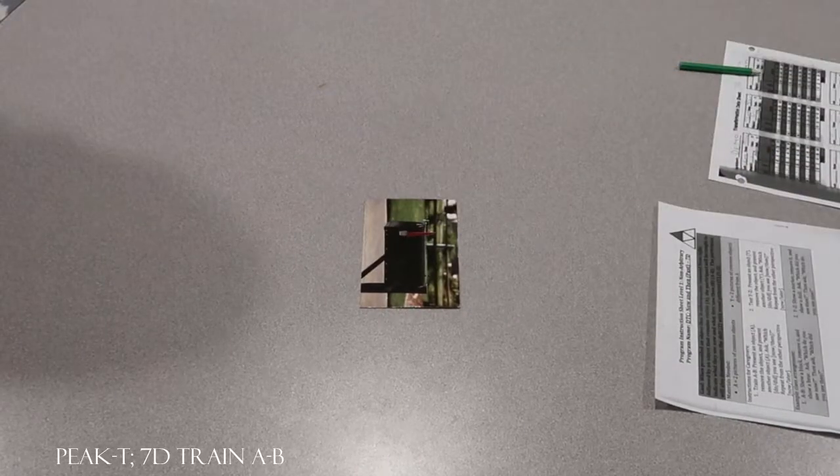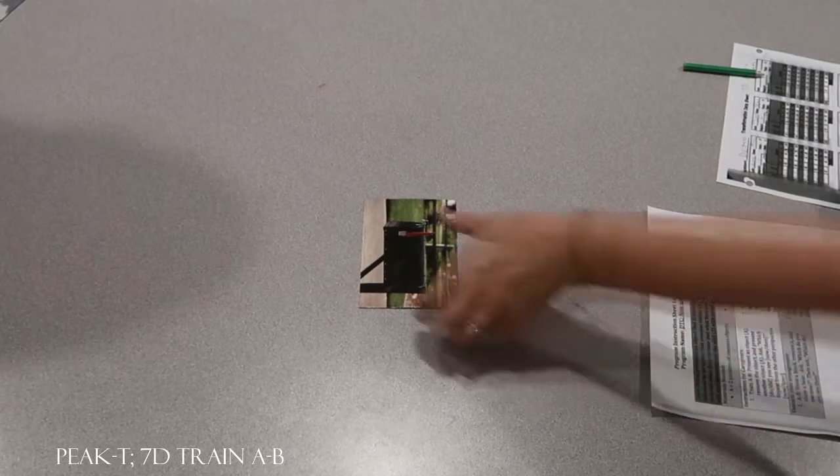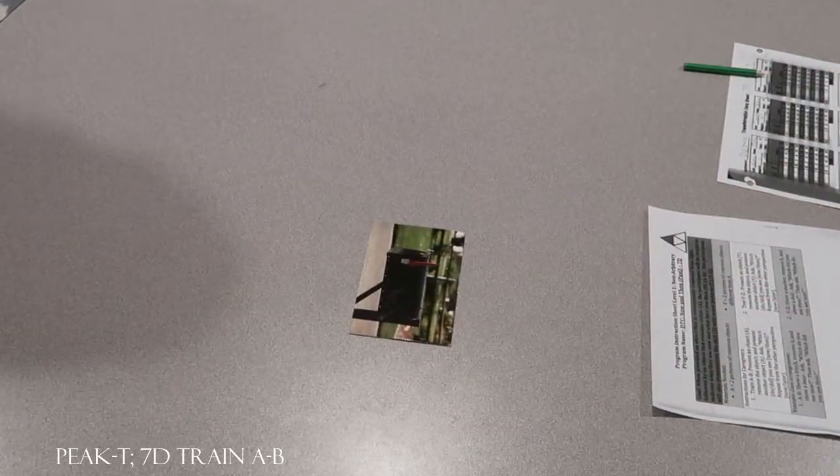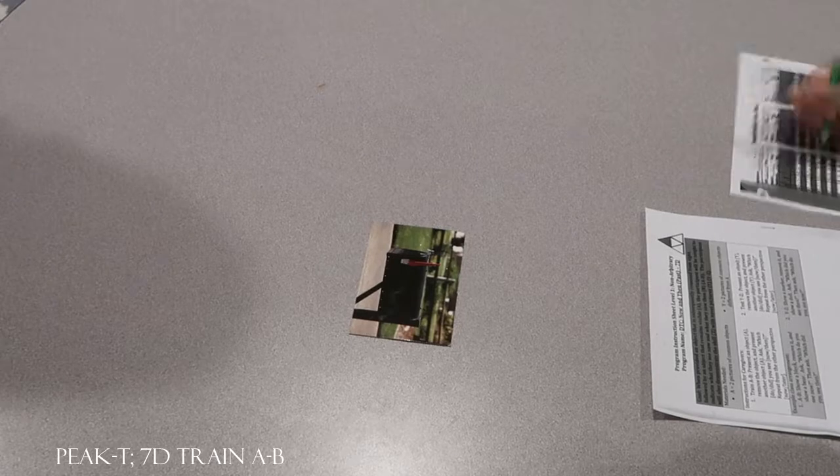Let's do another one. What did you see then? Mailbox. No, what did you see then? Mailbox. Look at it again. Look at this. Look at this. What did you see then? Ball. What do you see now? Mailbox. Good job.